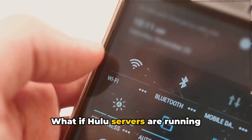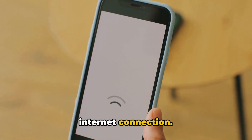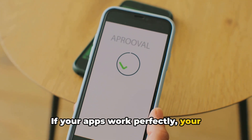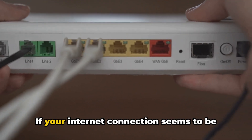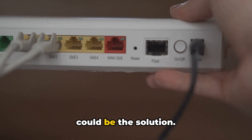What if Hulu servers are running smoothly? It's time to inspect your internet connection. Test its stability by connecting your phone and running YouTube or a similar app. If your apps work perfectly, your internet is in the clear. You should also check your internet speed on any online speed test website. If your internet connection seems to be the problem, power cycling your router could be the solution.